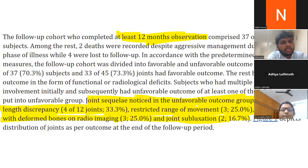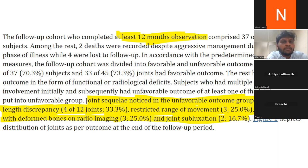Follow-up should be for at least 12 months. During follow-up, monitor for limb length discrepancy, restricted range of movement, joint stiffness, and joint subluxation. If any sequelae are detected, appropriate management should be started promptly.